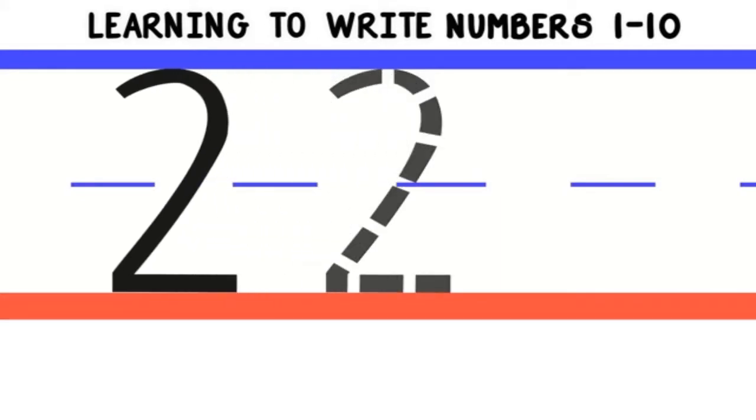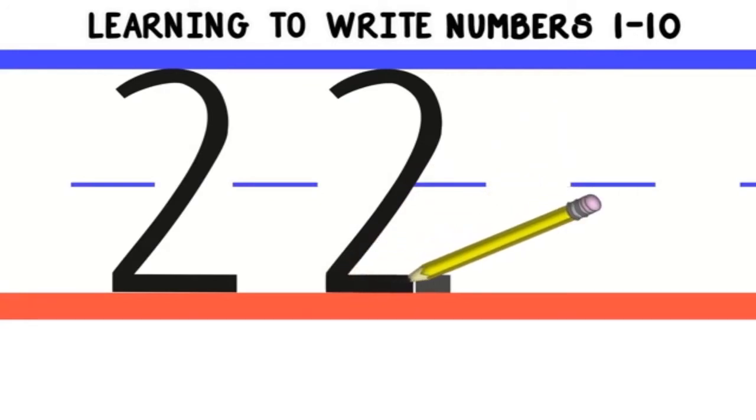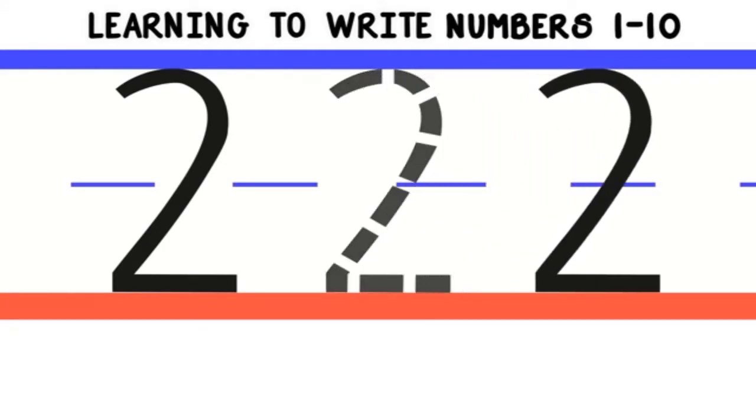Let's do that again. We start from the top and do a curved line around, then follow diagonally to the bottom. Then do a straight line across the bottom. Now you try it.